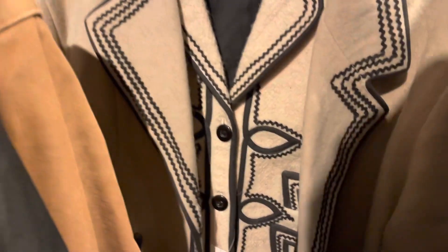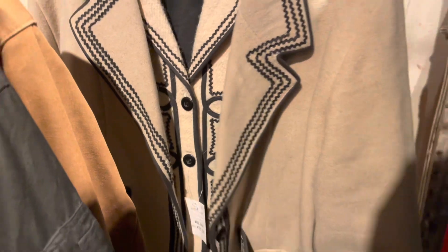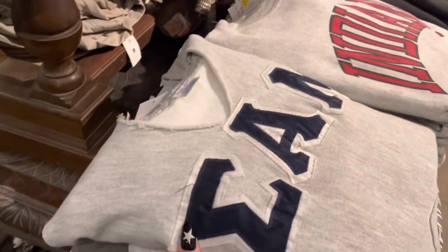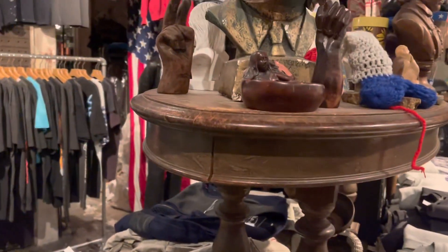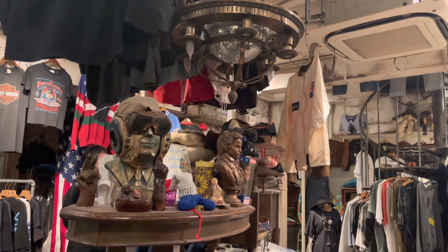Damn, this is nice. Two piece set — 76,000 yen. Yes, it's a vibe in here. Look at the little disco ball in the chandelier.